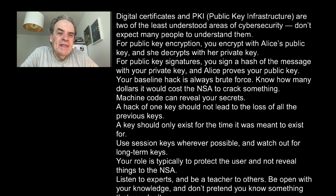Your baseline hack is always brute force. Know how many dollars it would cost the NSA to crack it — it will cost others a little bit more, but at least you know your baseline. Machine code can reveal your secrets, so make sure you understand your machine code and know that it isn't revealing anything sensitive.